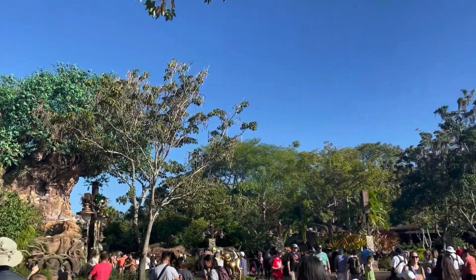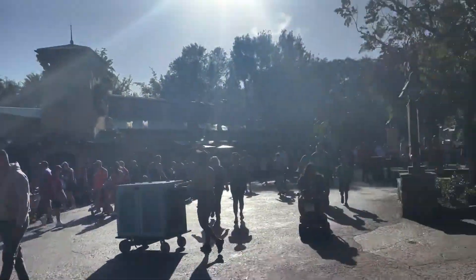Welcome to an incredibly busy day here at the Animal Kingdom. Let's go look at merch.